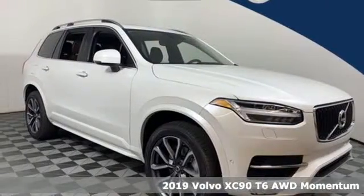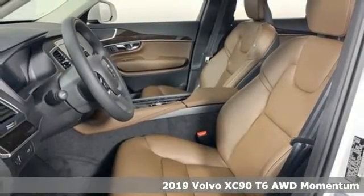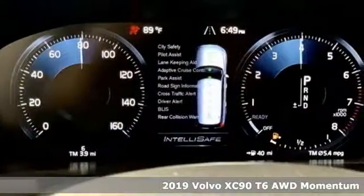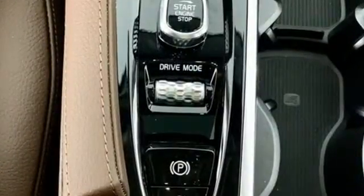Here's a new 2019 Volvo XC90. In its element, in all the elements, this XC90 puts you in command of an exhilarating drive. It boasts an impressive list of features like these.